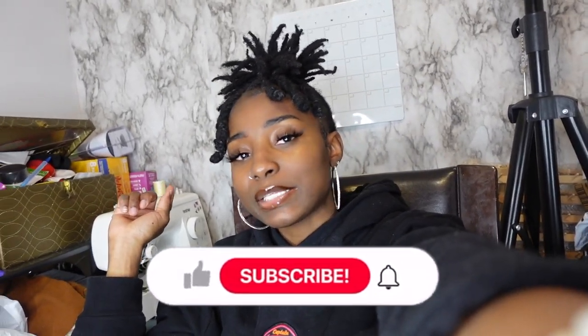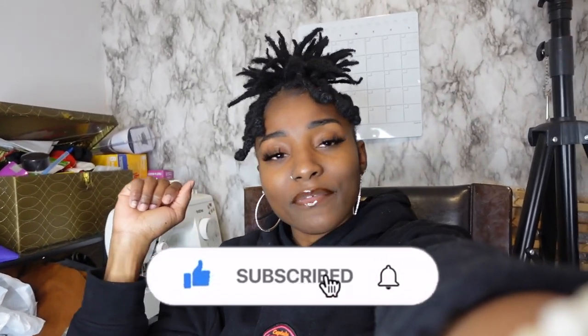Hey, what is up, my beauties! Welcome back to my channel. If you're new, welcome, and if you're a returning subscriber, welcome back. Today it's going to be like a chill video — I want to give you guys a little update on what's been going on, but I also have a bunch of packages to open up. So it's kind of going to be an unboxing video slash life update. Make sure you guys go ahead and like, comment, and subscribe to my channel.